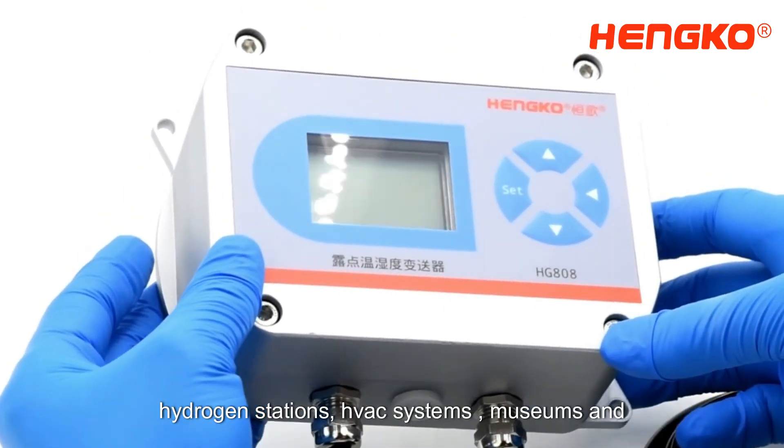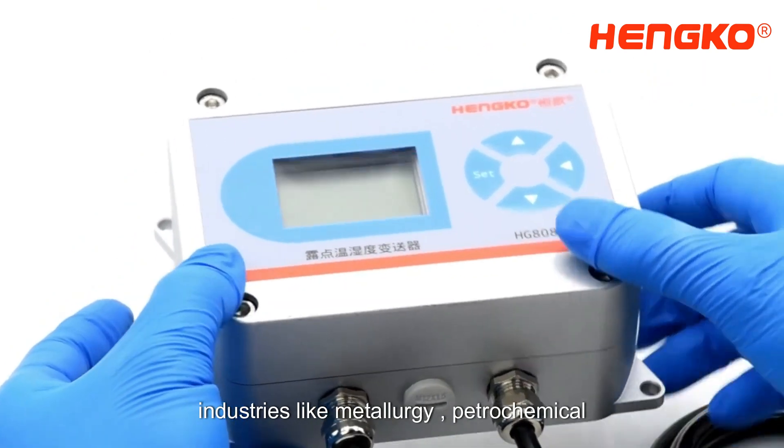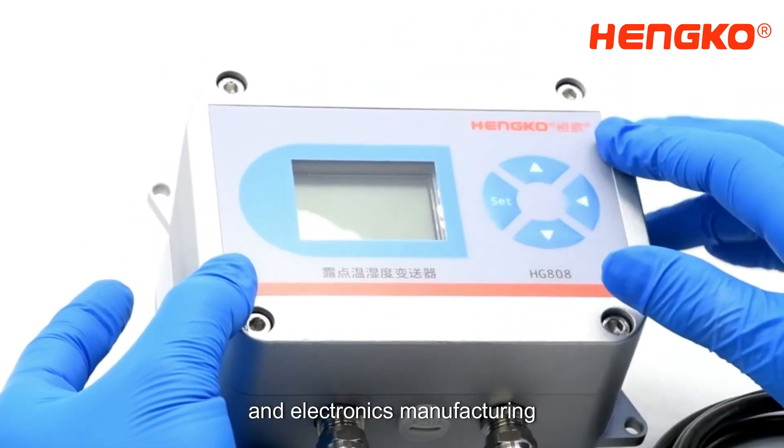Ideal for clean rooms, pharmaceutical plants, hydrogen stations, HVAC systems, museums, and archives, it also meets the needs of industries like metallurgy, petrochemical, and electronics manufacturing.